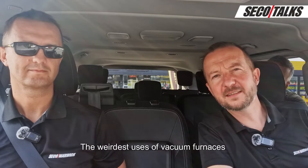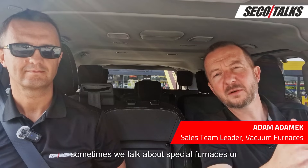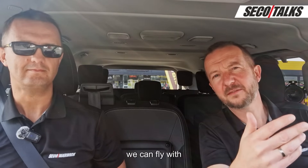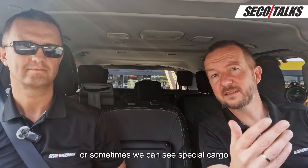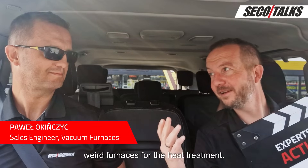The weirdest uses of vacuum furnaces you never heard of. What does weird mean? Sometimes we talk about custom furnaces, sometimes special or individual furnaces, and sometimes standard equipment. It's like we can fly with a typical Airbus A320, or sometimes we see special cargo planes like the Antonov 224. Our expert today, Paweł Okinczyc, will tell us about weird furnaces for heat treatment.